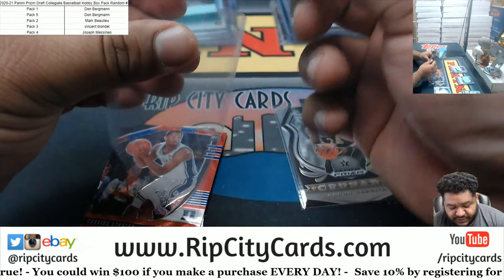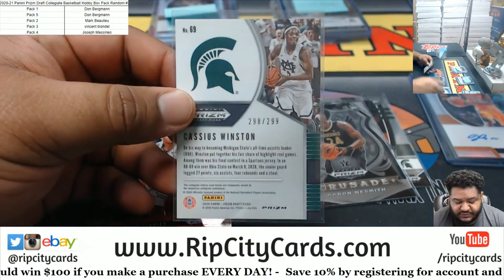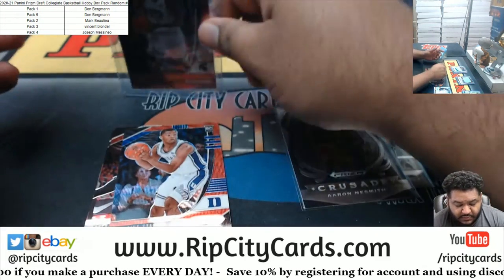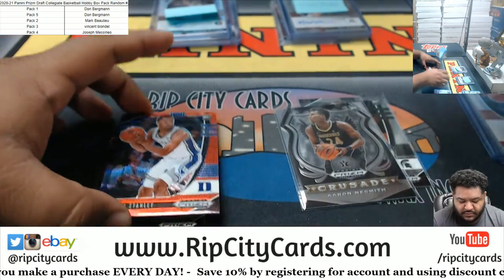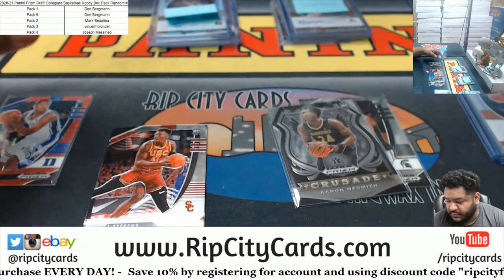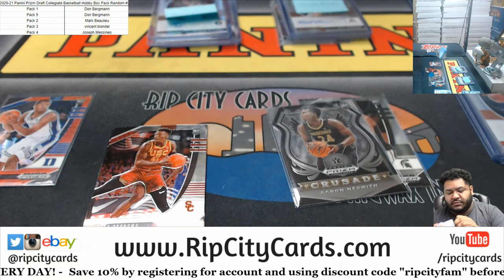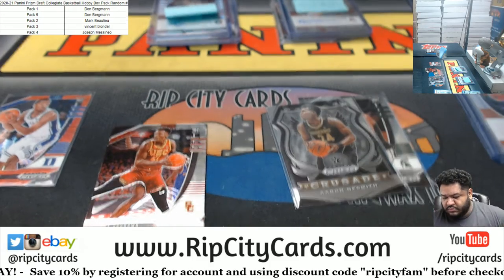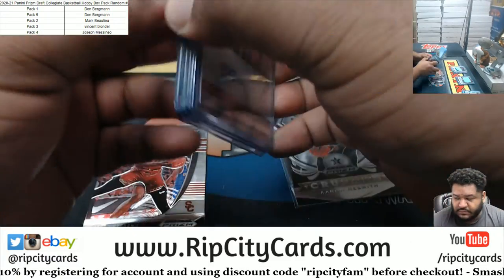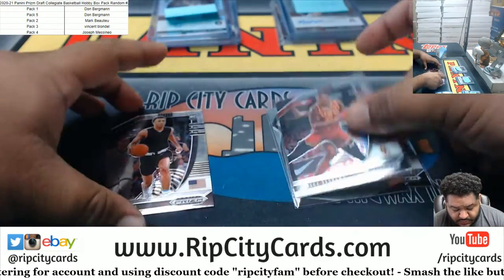Cassius Winston rookie — wow, what are the odds? Two guys named Cassius on two different teams? Anyway, Cassius Winston numbered to 299. And Cassius Stanley rookie red wave. We got Onyeka Okungwu rookie and RJ Hampton.